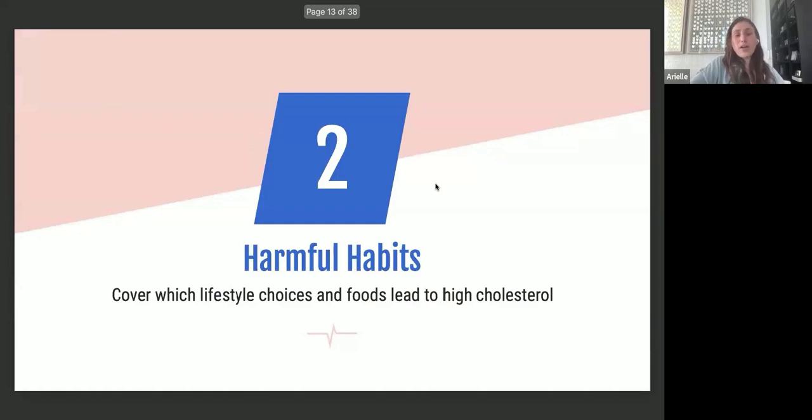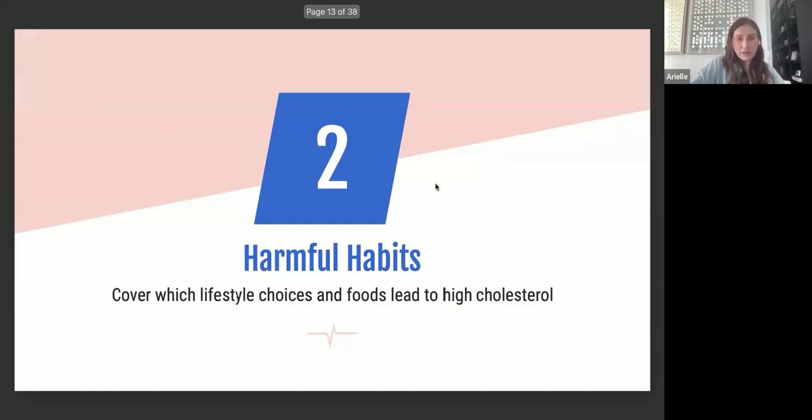Lifestyle choices and foods lead to high cholesterol. There used to be a belief that dietary cholesterol caused an increase in serum cholesterol — the cholesterol moving around in our bloodstream — but that has been debunked. Dietary cholesterol has actually been taken off the most recent food labels, with more focus now on fats and saturated fats.